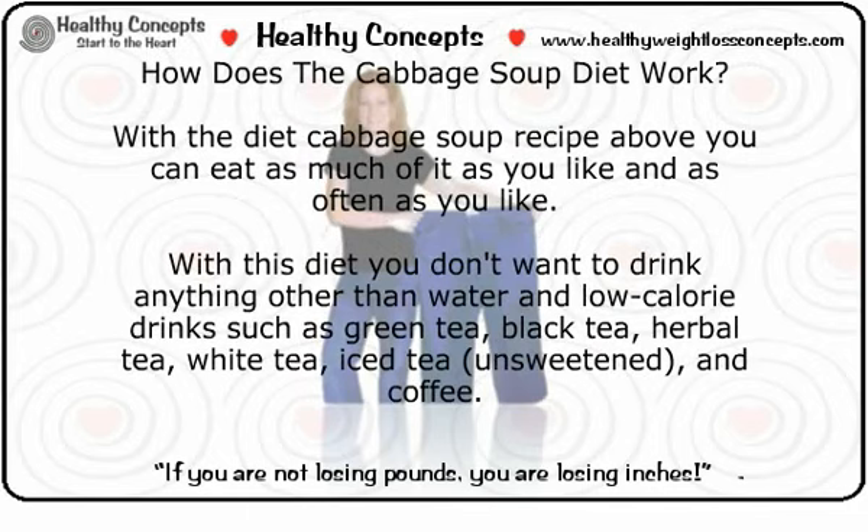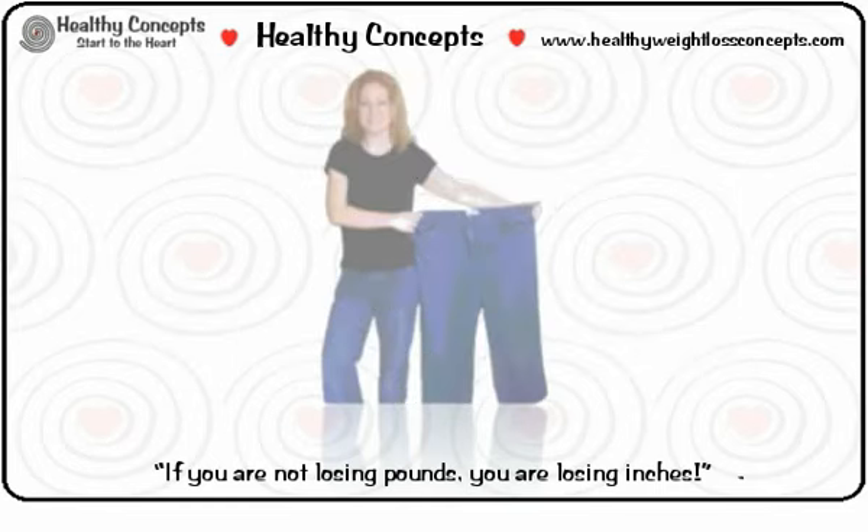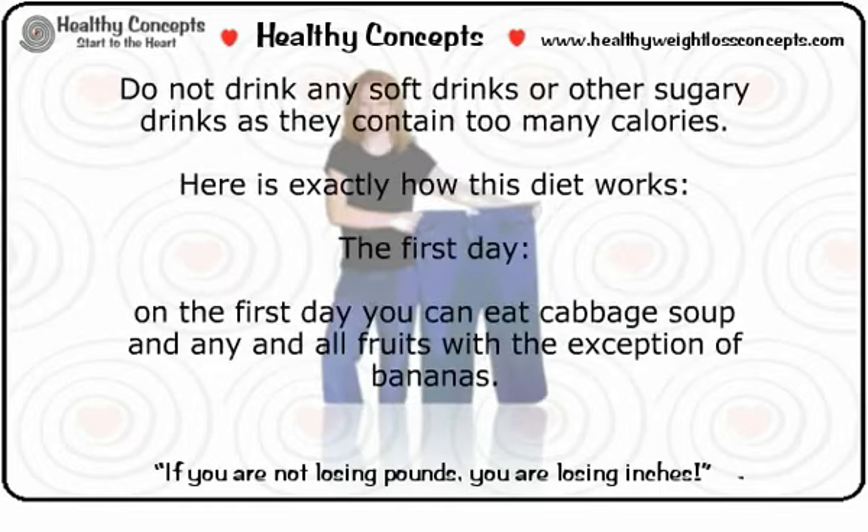With this diet, you can eat as much of the cabbage soup as you like and as often as you like. You don't want to drink anything other than water and low-calorie drinks such as green tea, black tea, herbal tea, white tea, unsweetened iced tea, and coffee. Do not drink any soft drinks or other sugary drinks as they contain too many calories.